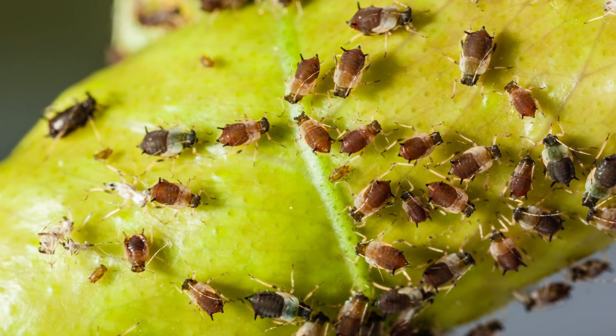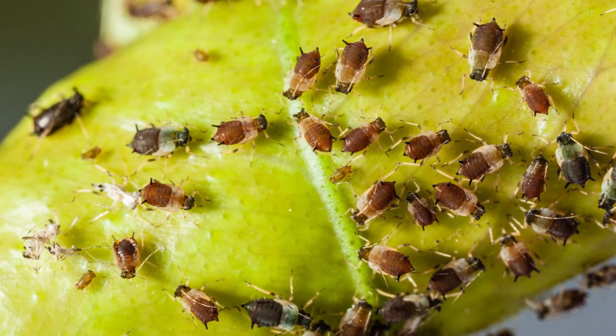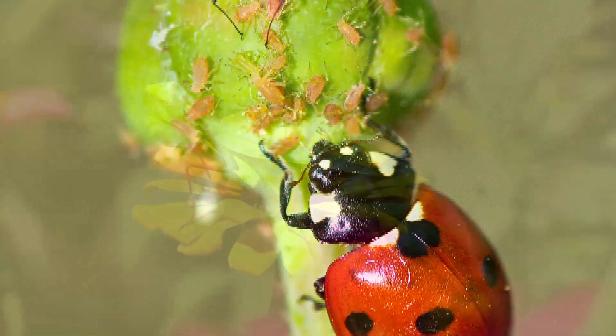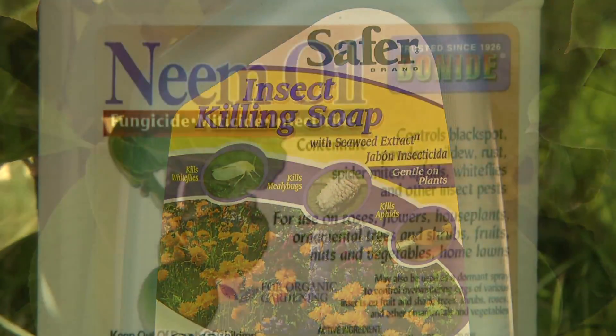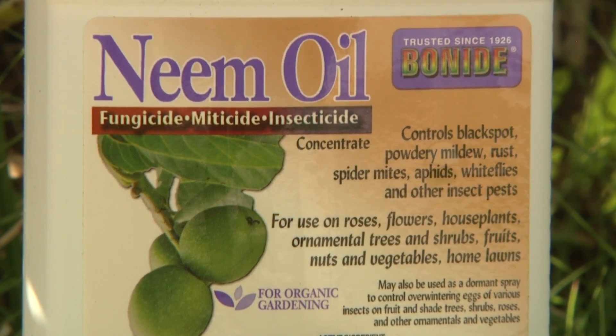Aphids are probably more noticeable than any other plant pests. Organic controls are ladybugs, praying mantids, commercially packaged insecticidal soaps, or horticultural oils like neem oil.